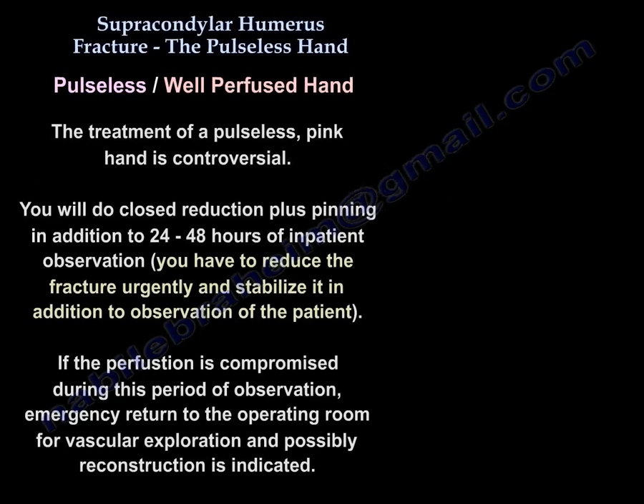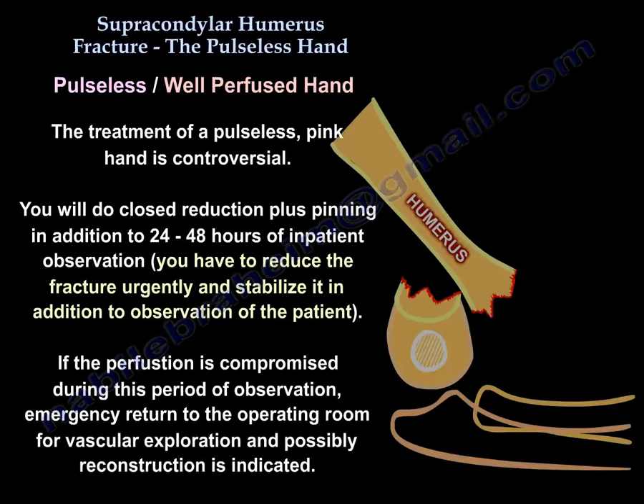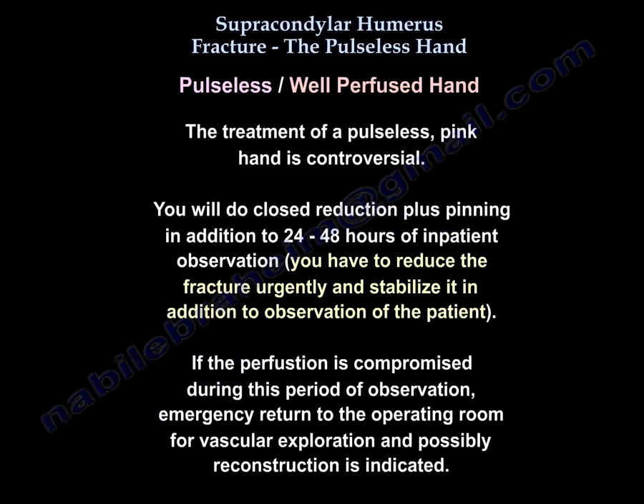The treatment of a pulseless pink hand is controversial, but the approach is closed reduction plus pinning, followed by 24 to 48 hours of inpatient observation. You must reduce the fracture urgently and stabilize it. If perfusion is compromised during the observation period, emergency return to the operating room for vascular exploration and possibly reconstruction is indicated.